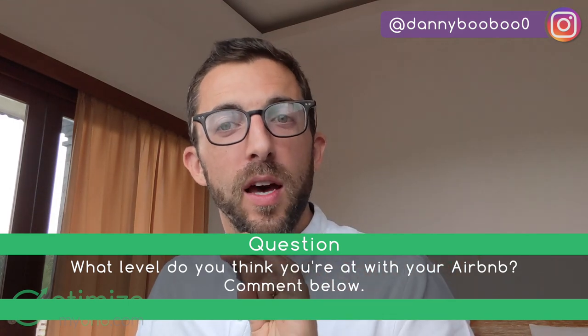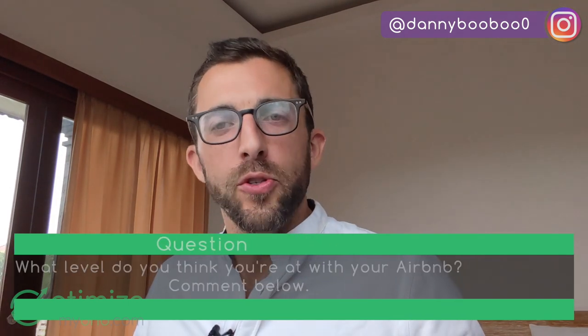That kind of wraps up what I wanted to say about the three levels of Airbnbs. Tell me in the comments what level you think you're at — link to your listing and ask for any clarifications. The thing I know for sure is that the difference between level one, level two, and level three — in addition to mindset — is guest comfort. Thanks for tuning in, see you soon, happy hosting.